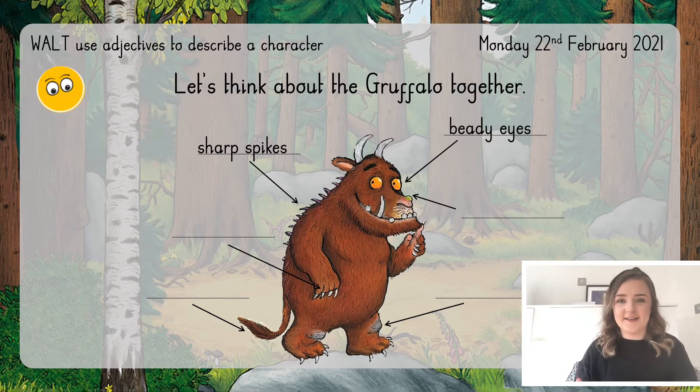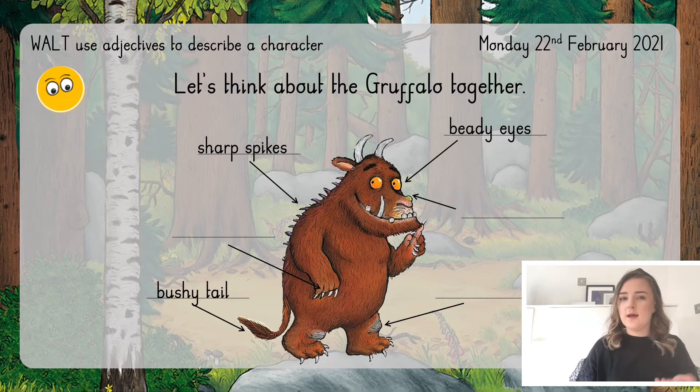Let's look at another feature. The Gruffalo has a bushy tail. Can you spot which word is the adjective — which word is describing — and which word is the noun, the item we are talking about? Well done! Bushy is the adjective because it's describing what our noun, our tail, is like. Bushy tail — we've got our adjective and our noun.